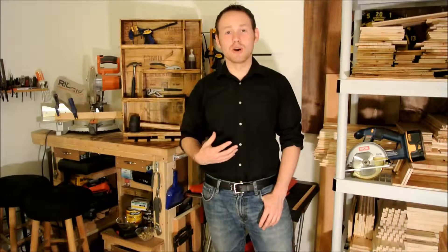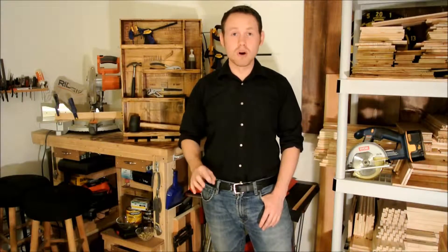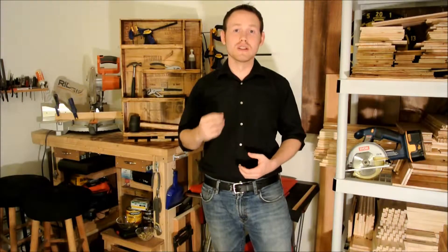Hey Kickstarter fans and everyone watching, I'm Kyle Marshall, the guy behind Wine Crate Carpentry. And just like all of you, I've got some things that I'm really passionate about and love, like hanging out with friends and family, really fast cars and reading. But most importantly, wine, food, and making new things. And that's why I'm here, to tell you a little bit more about Wine Crate Carpentry.